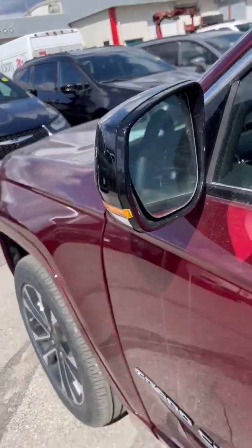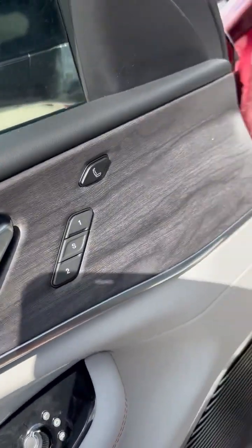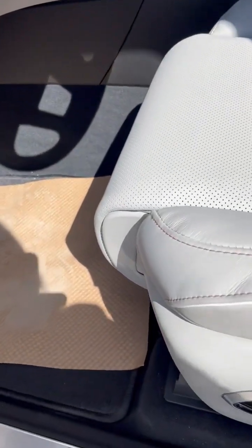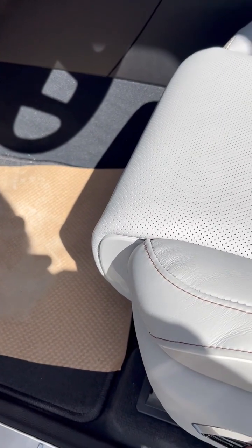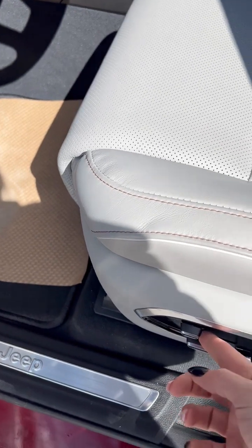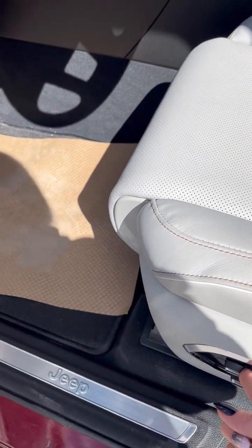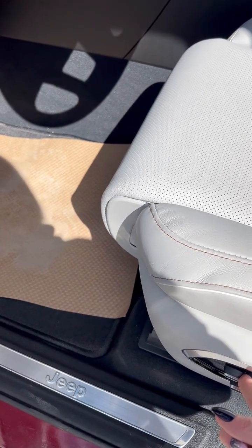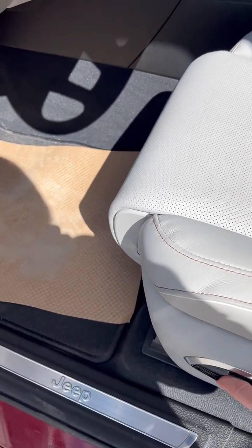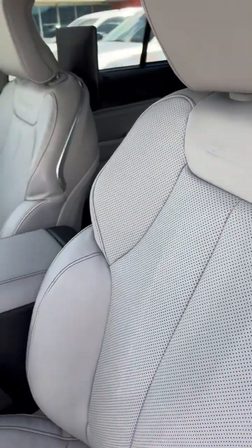Obviously it's got blind spot monitoring and all that good stuff — all the safety features. It's got memory seats. Look at this — for those of you with a shorter leg or problems with your legs, it's got a power-adjustable leg extension on the seat. It goes in and out to adjust your leg. Isn't that cool? Like I said, it's an Overland — the highest quality leather you can get in the Grand Cherokee.